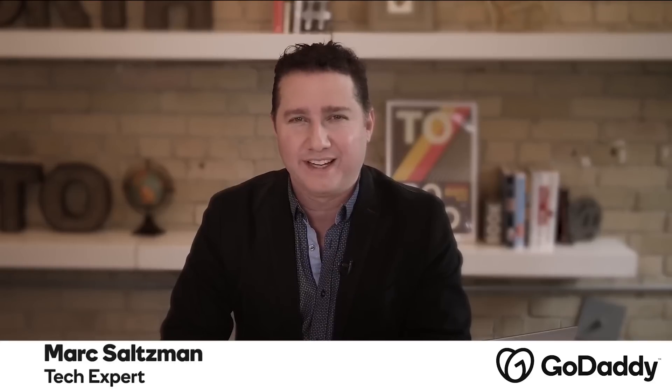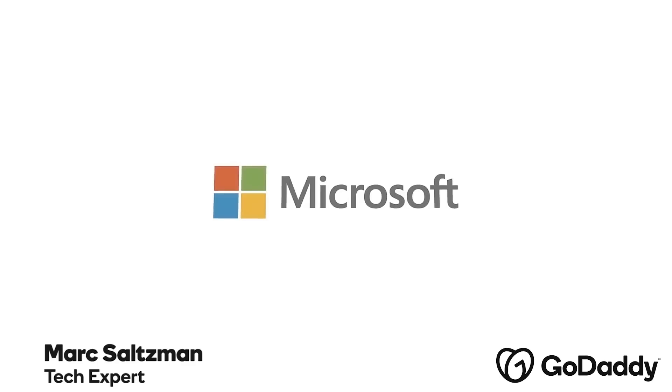Hi everyone, Mark Saltzman here. As a small business owner, you know that scheduling appointments can get extremely time-consuming and prevent you from focusing on what's important, growing your business. So to make scheduling simpler and more efficient, I recommend using Microsoft Bookings.